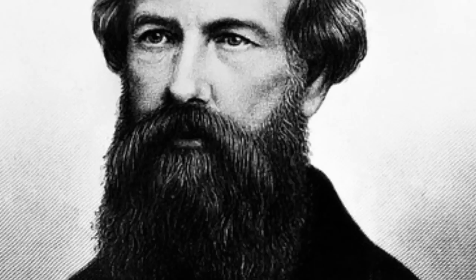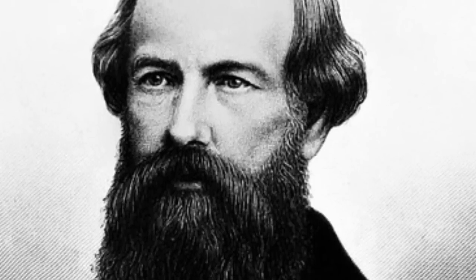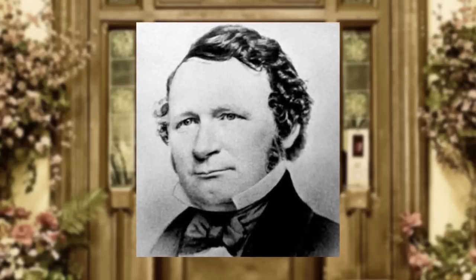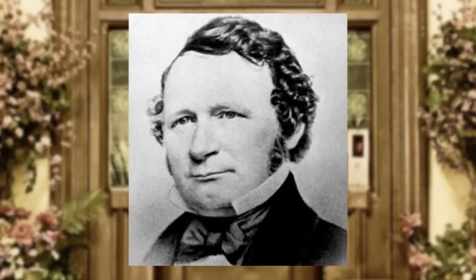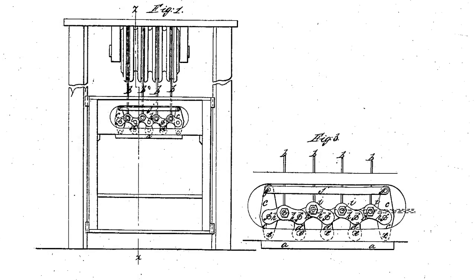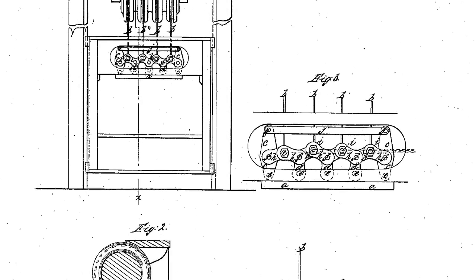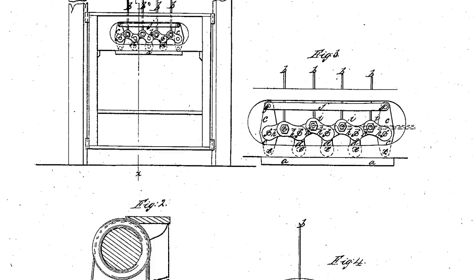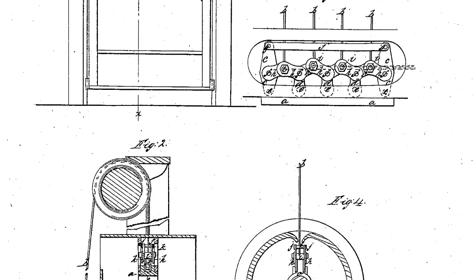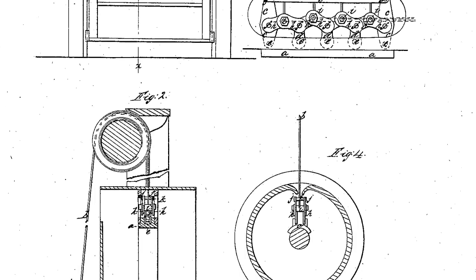Bonus Fact: Elisha Otis is not considered to be the inventor of the modern elevator by everyone. Another man, Otis Tufts, patented an elevator design that had doors that opened and closed automatically and benches inside. However, Tufts' design did away with the typical cable system because of the safety issues, and instead used an impractical, expensive system of threading the elevator car up a giant screw. Obviously, this would be prohibitively expensive in tall buildings. Elisha Otis's design was much simpler and closer to modern designs, easier to use and less expensive to make, which is why he generally gets the credit and not Tufts.